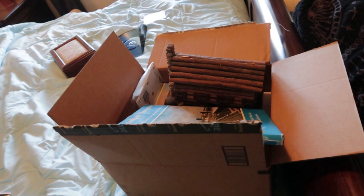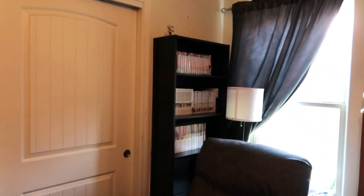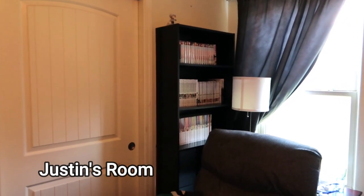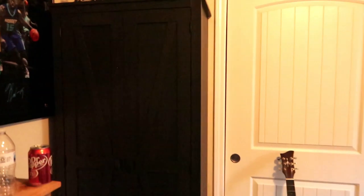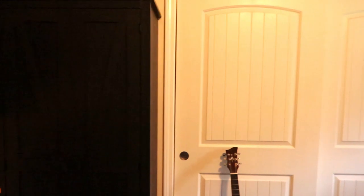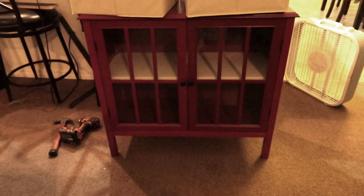We have a box going out to Goodwill, we're going to be dropping that off this week. This bookcase was on the other side of his room and we moved it over here, and put the new bookcase right where the other one was. It fit perfectly. It gave him extra room and more shelves for his bedroom.